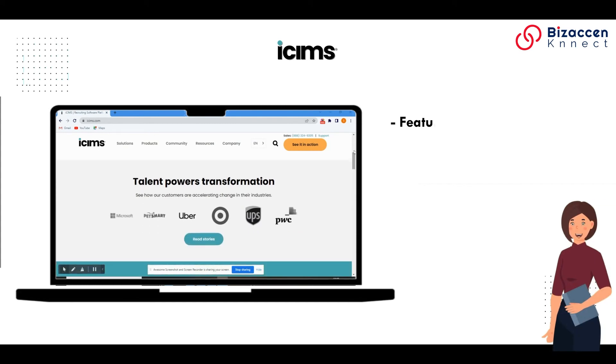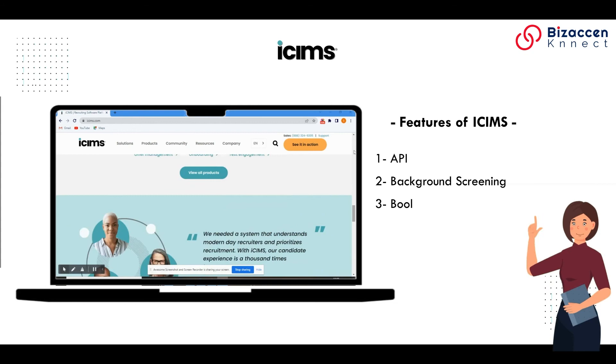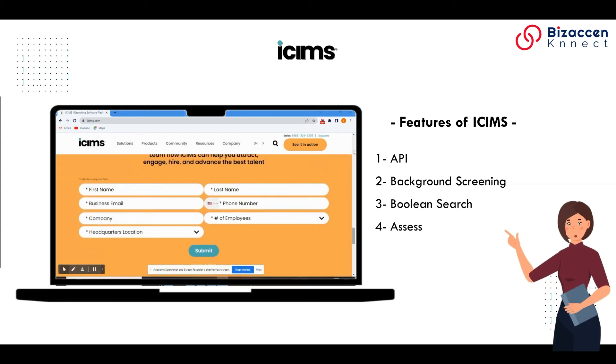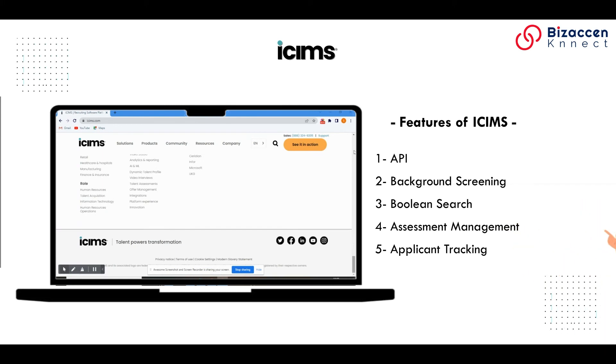Features of ICIMS: 1. API. 2. Background Screening. 3. Boolean Search. 4. Assessment Management. 5. Applicant Tracking.